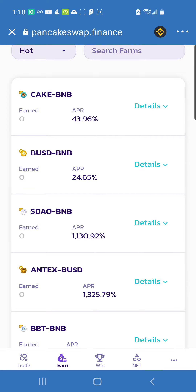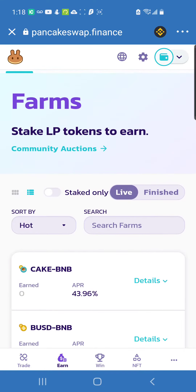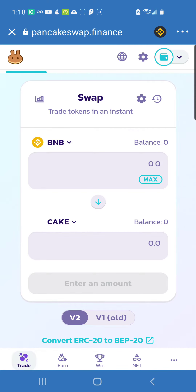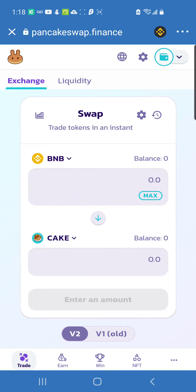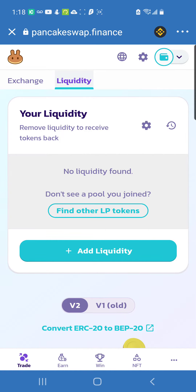Let me break down how to get the liquidity pool token. Go back to Trade, then click on Liquidity at the top — next to Exchange you'll see Liquidity. That's what you want to click on, because you're providing liquidity by combining two cryptos together to receive a special token called the LP token, which stands for Liquidity Pool token. That special token is what you stake to earn those amazing, phenomenal yields.